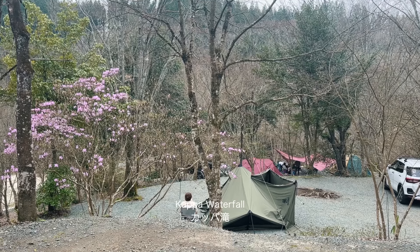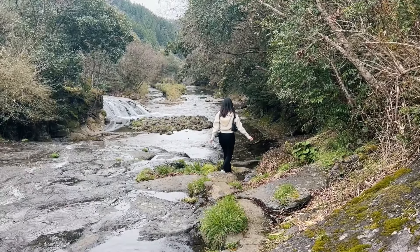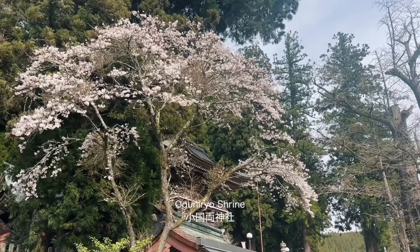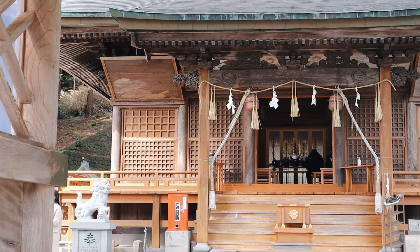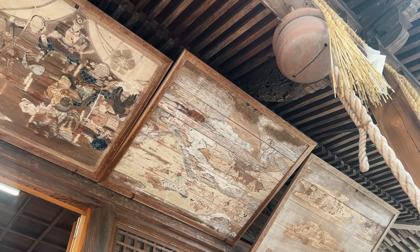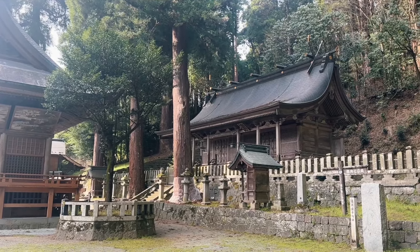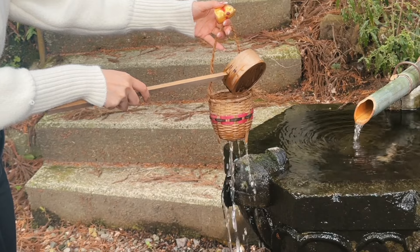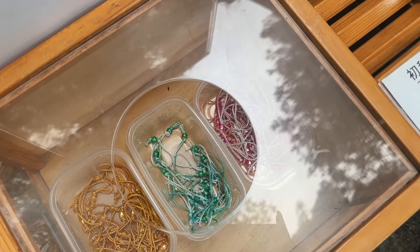After lunch, we stopped by Kappa Waterfall for a short hike. You can walk along the main stream where you'll eventually reach the main waterfall, but because it was quite slippery from the rain that day, I couldn't reach it. Oguni-ryo Shrine is one of Oguni's most famous shrines, apparently famous for boosting financial fortune. The temple is surrounded by towering cedar trees, giving off an enchanting feeling. There's also a place to wash and bless your coins for good luck, where the type of luck you wish for depends on the color of the string you choose to tie your coin with.